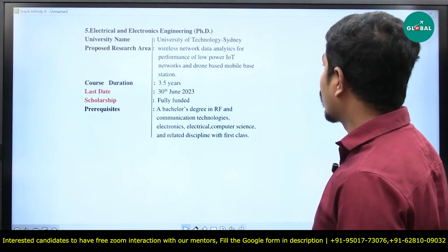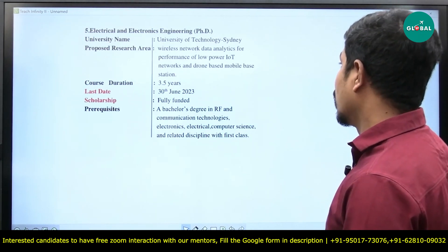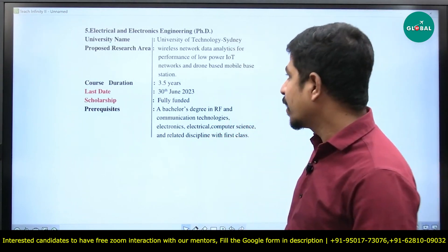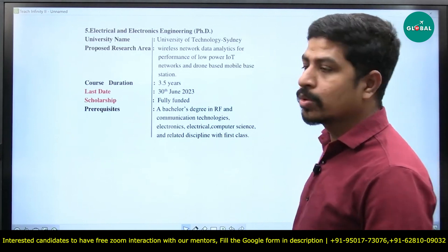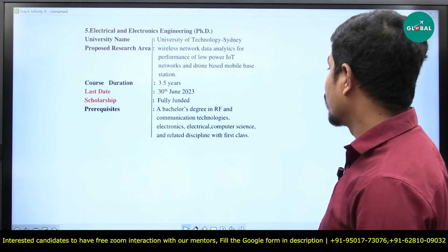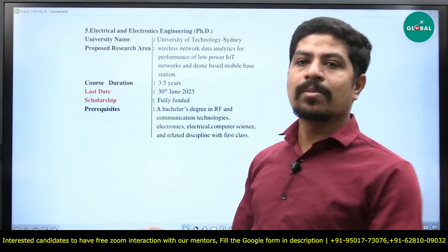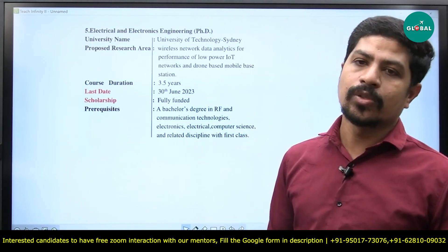The next option is the University of Technology Sydney, located in Australia. The proposed research area is wireless network data analytics for performance of low power IoT networks and drone-based mobile base stations. This is more relevant for electronics and communication engineers in India. Course duration is 3.5 years, last date is 30th June 2023. It is also fully funded, though they did not mention the amount. Prerequisites: a bachelor's degree in RF and communication technologies, electronics, electrical, computer science, or related disciplines with first class. This is the basic eligibility criteria — once you apply, they will shortlist based on your credentials.